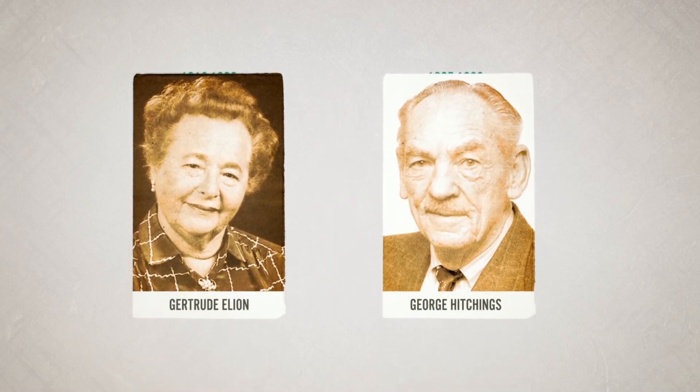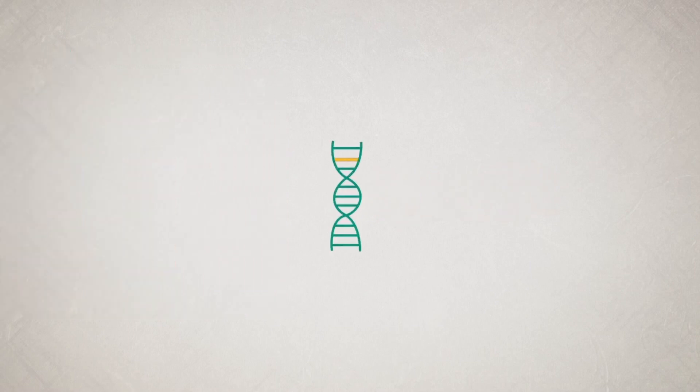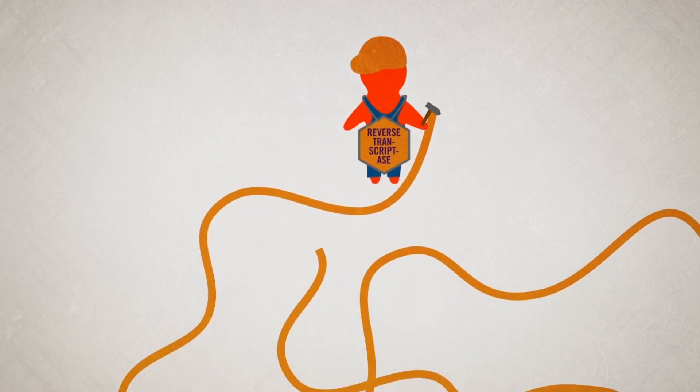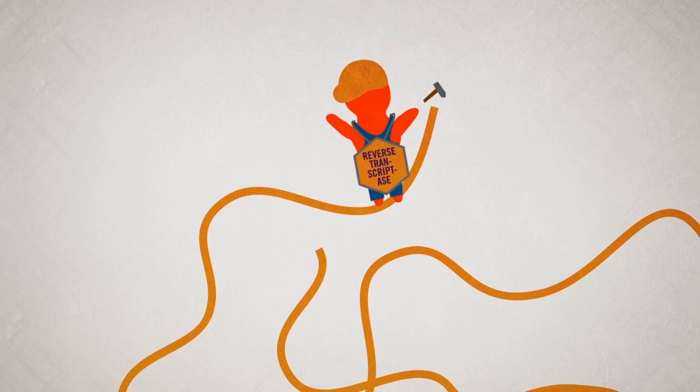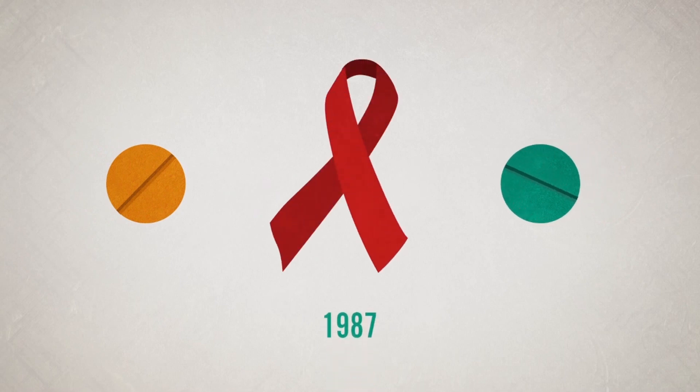Gertrude Elion and George Hitchings carried out pioneering work in this area. Elion also developed a number of cytostatic drugs to treat cancers, and she was involved in the development of azidothymidine, known as AZT, another modified nucleoside analogue. This substance prevents viral replication by competitively inhibiting the enzyme reverse transcriptase. In 1987, AZT became the first U.S. government-approved medication to treat HIV-AIDS infection.